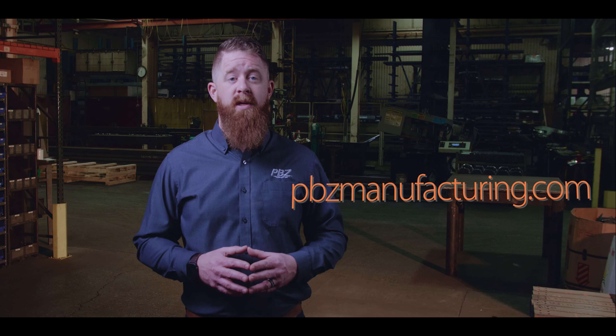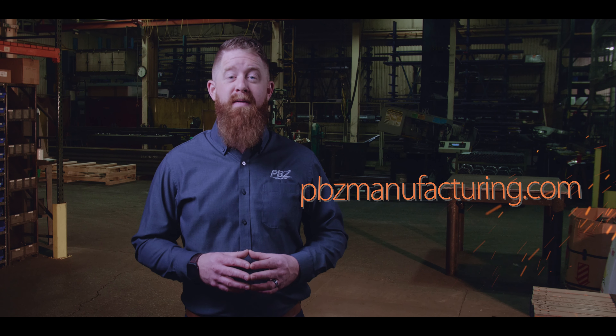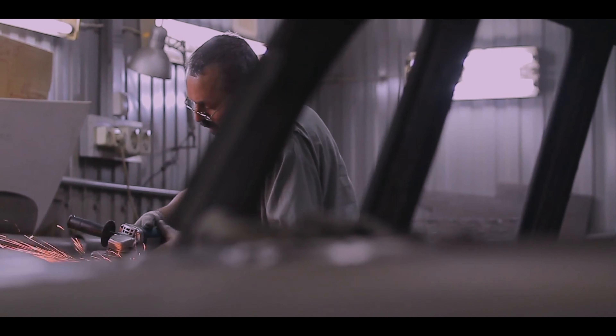Learn more about steel use in manufacturing at pbzmanufacturing.com. Reach out to us if you have any questions about manufacturing in general.